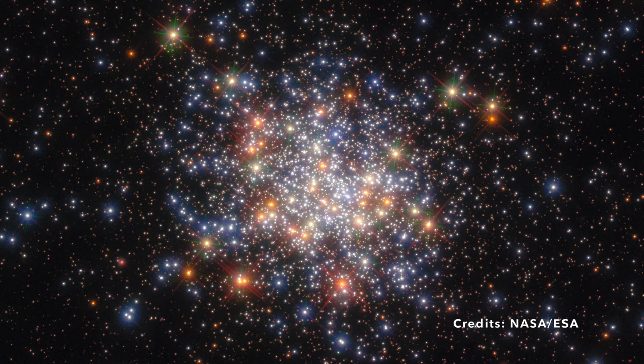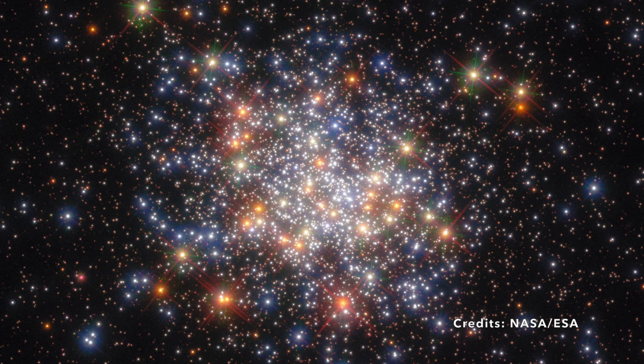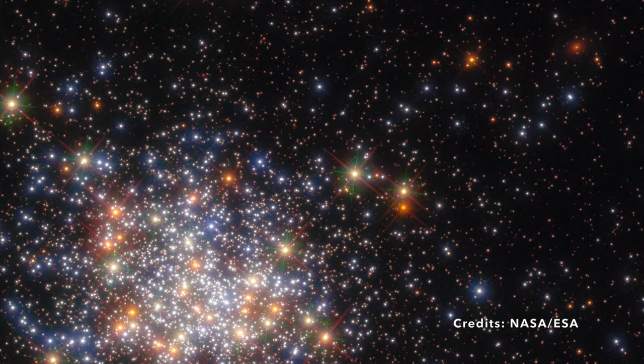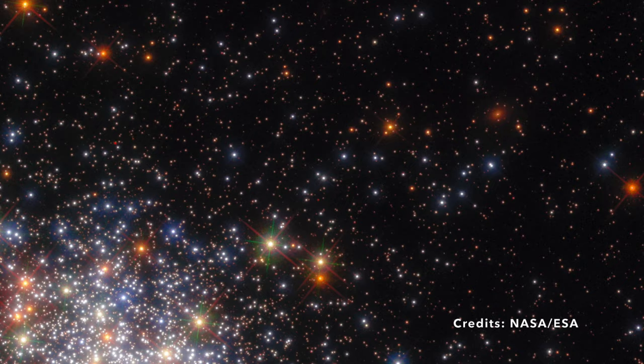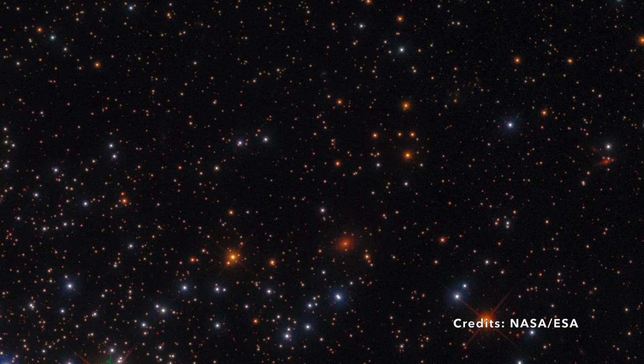But what exactly is a star cluster? In the simplest terms, think of it as a family gathering of stars, all tied together by the unseen but powerful force of gravity. These clusters can be classified into two primary types: open clusters — much like NGC 1755 — which are the more youthful bunch, brimming with younger stars, reminiscent of energetic teenagers at a family reunion; and globular clusters — the grander and more seasoned groups, home to millions of stars that have seen many more cosmic cycles, like the wise elders in a family.